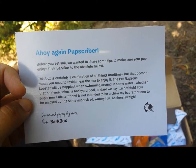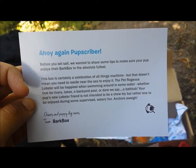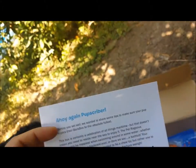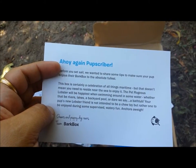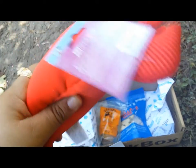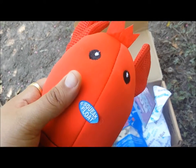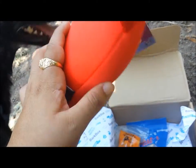The Pet Rageous Lobster will be happiest when swimming around in some water, whether that be rivers, lakes, a backyard pool, or dare we say a bathtub. Your pup's new lobster friend is not intended to be a chew toy. So fellow subscribers, it's not intended to be a chew toy, but rather to be enjoyed during supervised watery fun. We need to make sure we keep an eye on them when they're playing with this one.